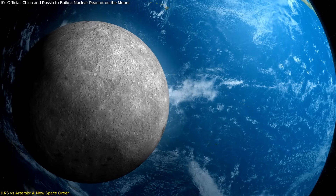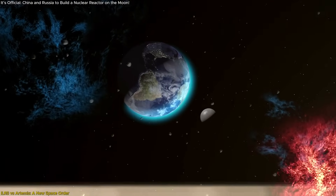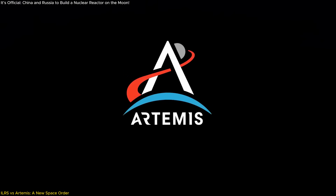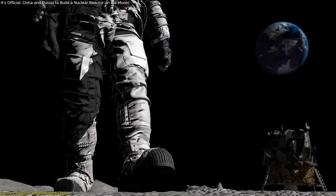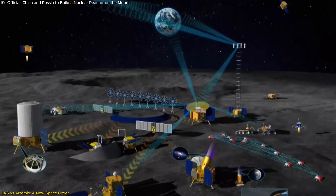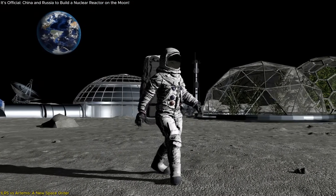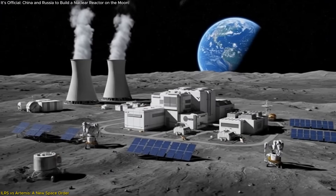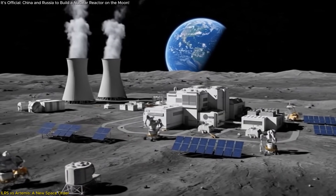The moon is no longer just a destination — it's a battleground for influence, innovation, and infrastructure. At the center of this emerging rivalry stand two ambitious programs: China and Russia's ILRS, and the U.S.-led Artemis program. The ILRS is designed to be a permanent base at the moon's south pole by 2035, with a notable emphasis on autonomous infrastructure, including a nuclear reactor, robotic construction systems, and hybrid power delivery combining nuclear and solar technologies.